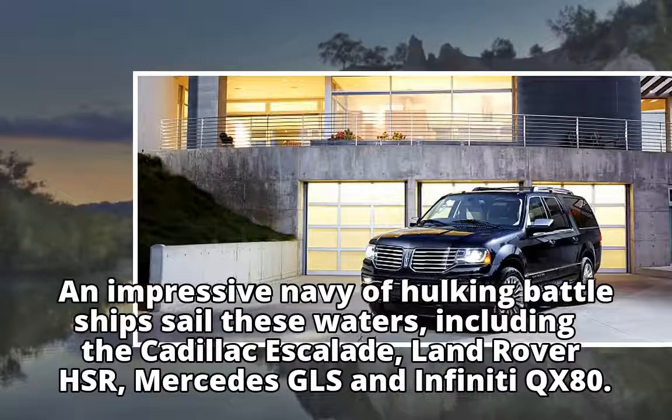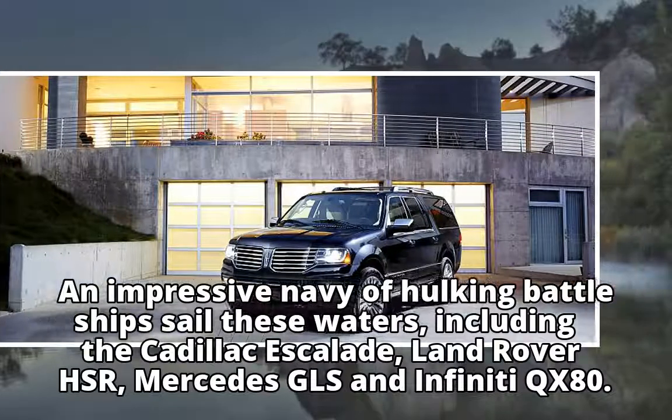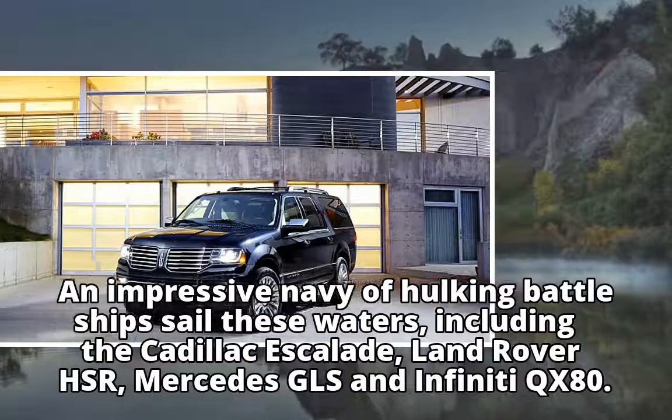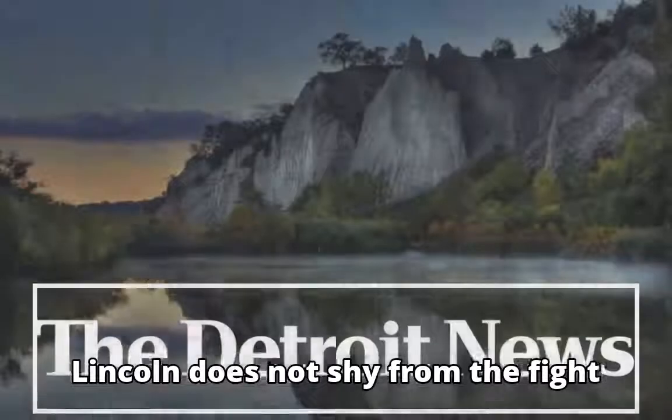An impressive navy of hulking battleships sail these waters, including the Cadillac Escalade, Land Rover HSE, Mercedes GLS, and Infiniti QX80. Lincoln does not shy from the fight.